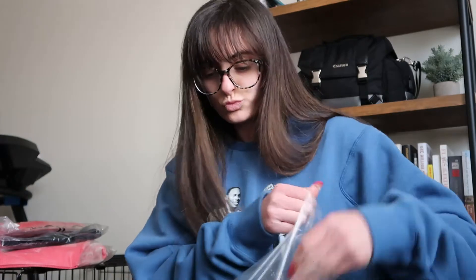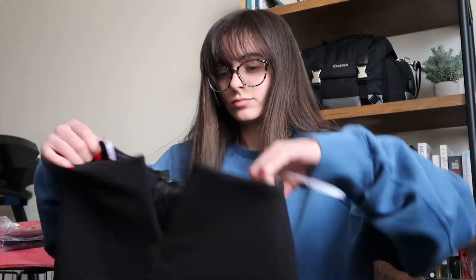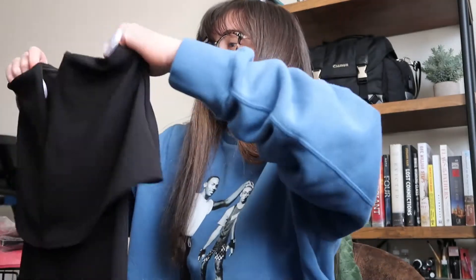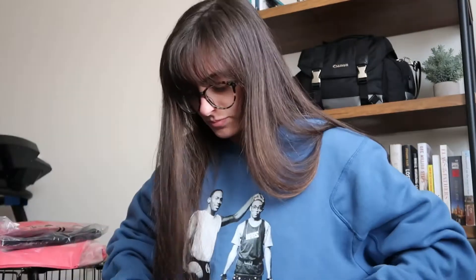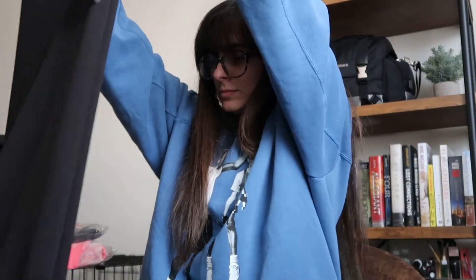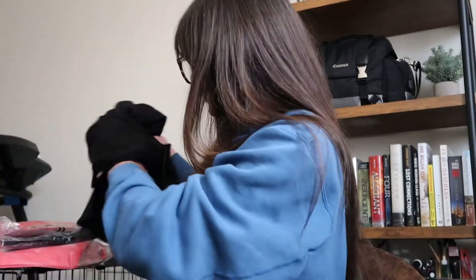Now we have the jumpsuit. I'm nervous for this one because I'm short — I'm like five foot — and a lot of things come long. Yeah, this is definitely going to be way too long for me. It has a little deep V. Quality feels really good though. If I like it on, I could just shorten it.